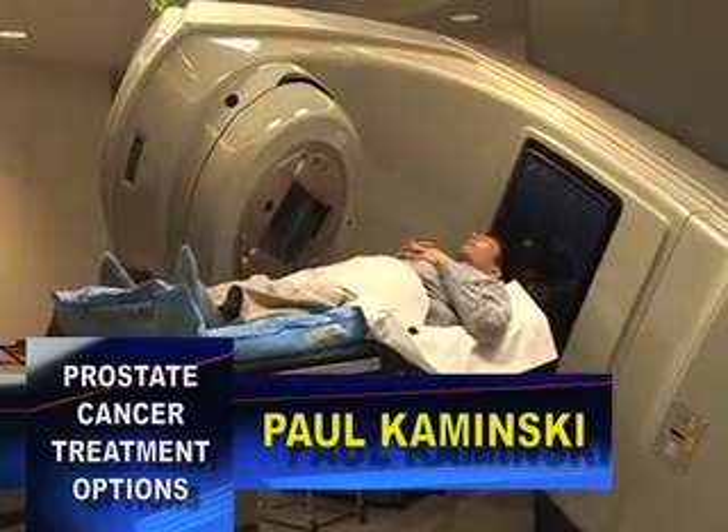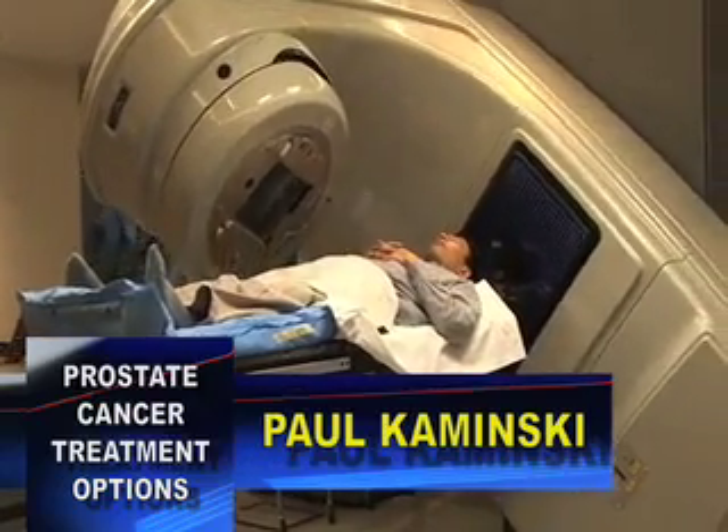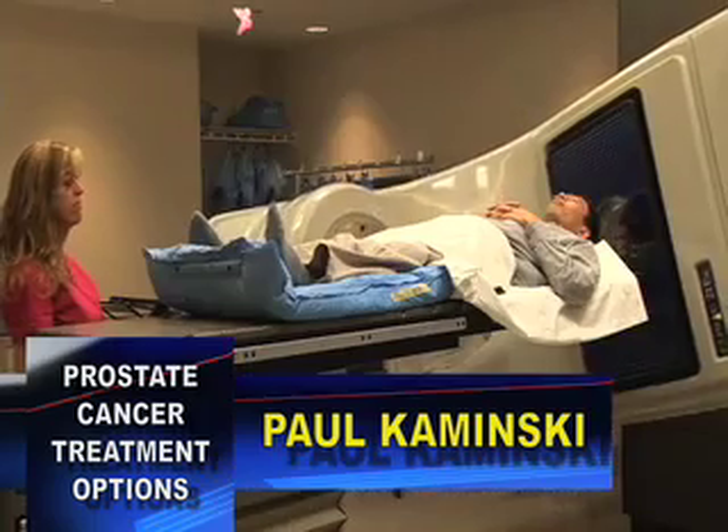Hi, I'm Paul Kaminsky. I'm the Radiation Oncologist here at Valley Tumor at the Antelope Valley Cancer Center.